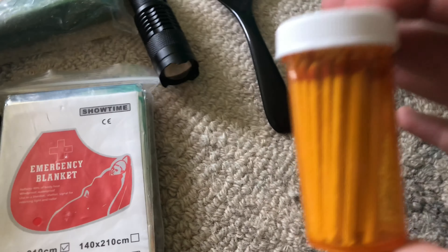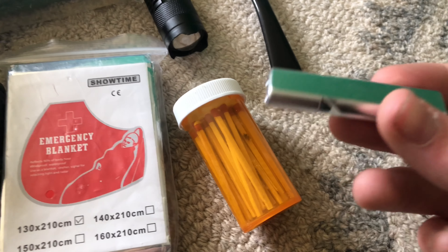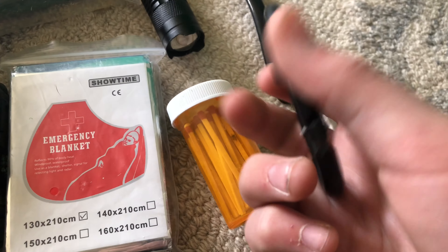Here are some matches — I just put them in a medicine container. Whistle — quite loud. Carabiner, which is kind of cool.